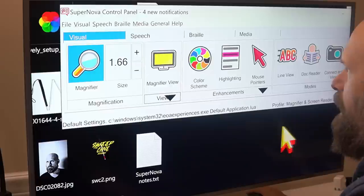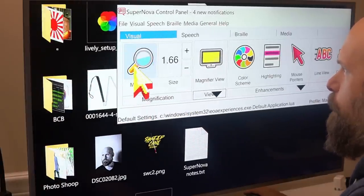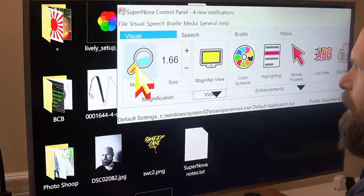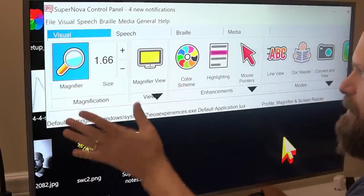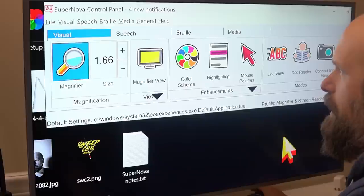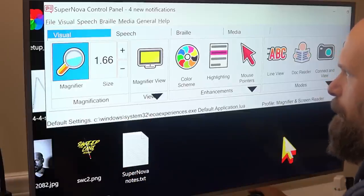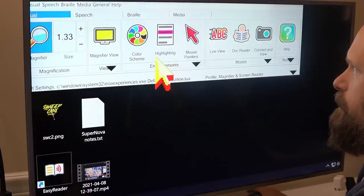These are all buttons that you can click — usually toggles for that particular feature. For example, if I toggle the magnifying glass here, it turns on and off magnification. Each of these features also has a corresponding keyboard command. For example, magnification: if I hold down the control button and use the scroll wheel, I can zoom in and zoom out.